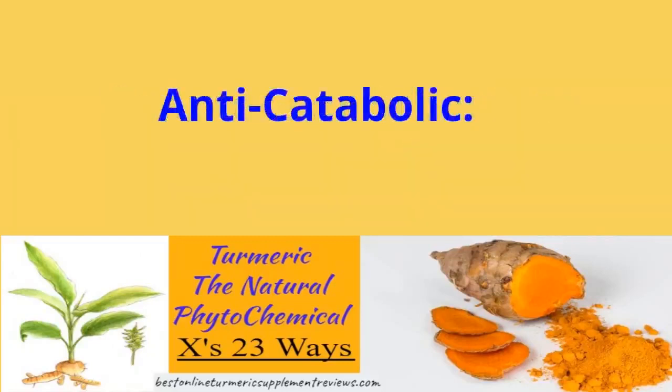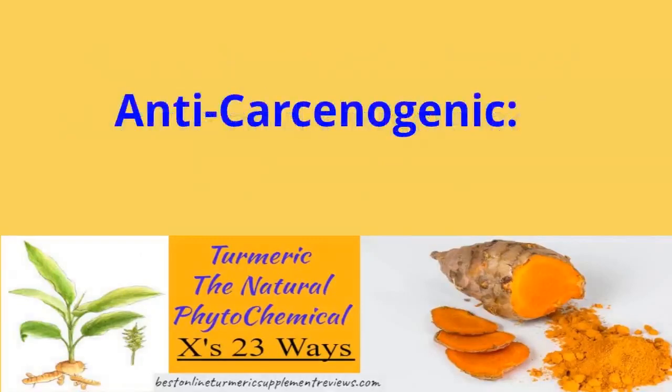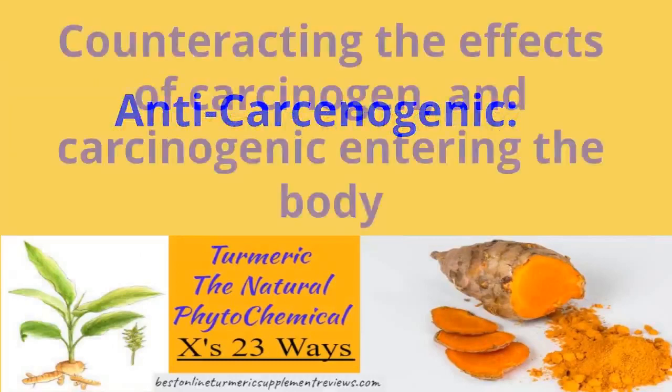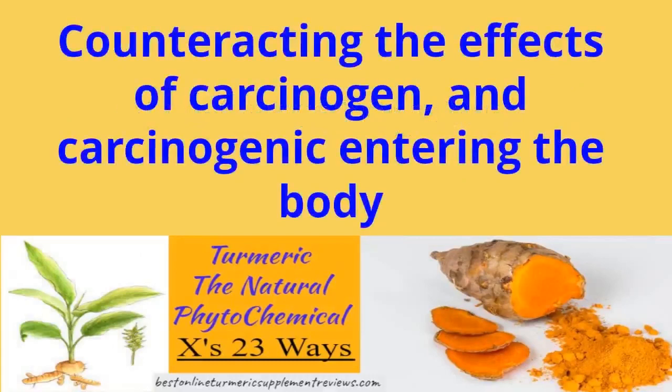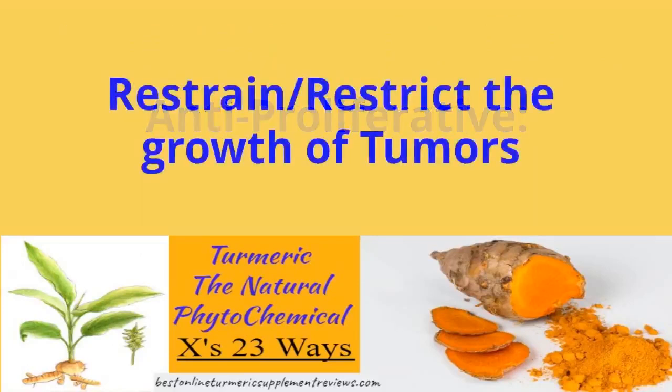Why do we need phytochemicals? Phytochemicals are naturally found in plants and are responsible for providing color, flavor, and aroma to fruits and vegetables. They are biologically active and function to protect plants against infection and disease.